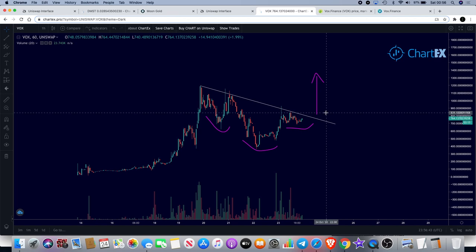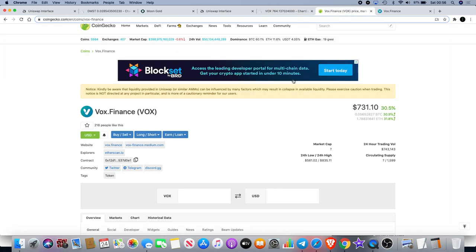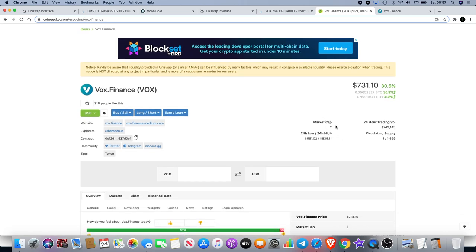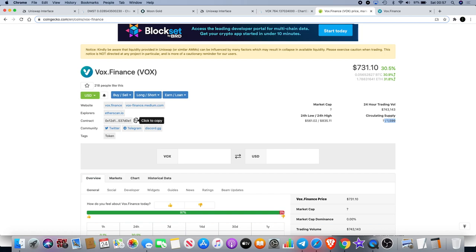There's definitely been a bit of a pump on this already, but I think it can go higher because we've seen other tokens with the same sort of tokenomics do just as well. If we go over to vox.finance on CoinGecko, there's not much information in regards to market cap and circulating supply, but it does give a hint — it says 1,599, though I believe it's actually a little bit lower than that. You can get the correct contract address by looking for vox.finance on CoinGecko, so make sure you get that and you're not buying a fake token.